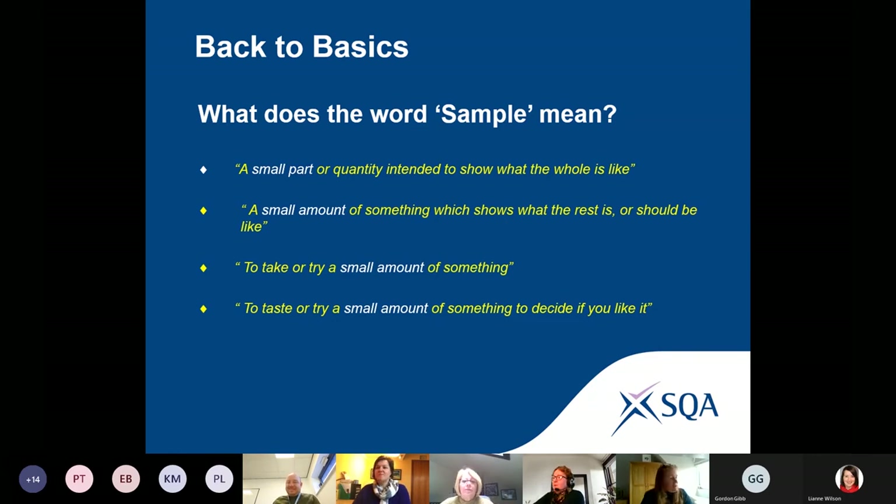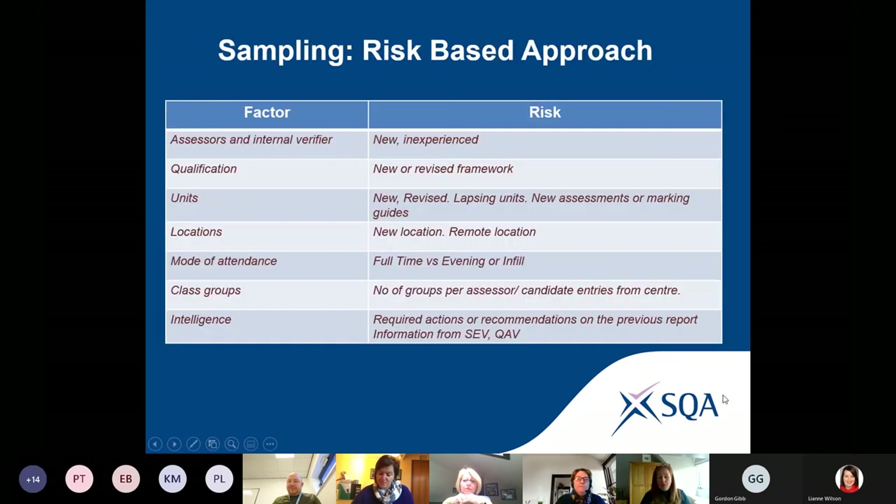What does the word 'sample' mean? It basically is a small amount. We encourage our EVs to choose a small amount of candidate portfolios because they're there to make a judgment on the assessor judgments. Sampling is based on risk and information and intelligence. They look at what has been previously verified — assessors, units and group awards previously verified, their outcomes, how many locations you deliver at, whether it's a new qualification, whether you have new assessors and verifiers delivering the qualification for the first time.